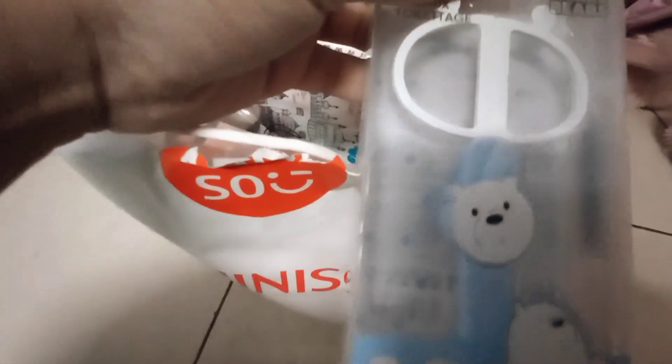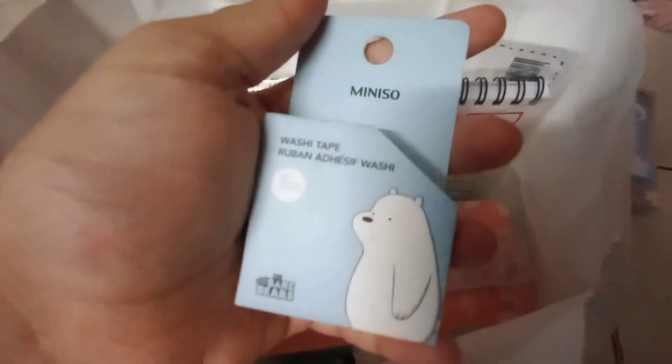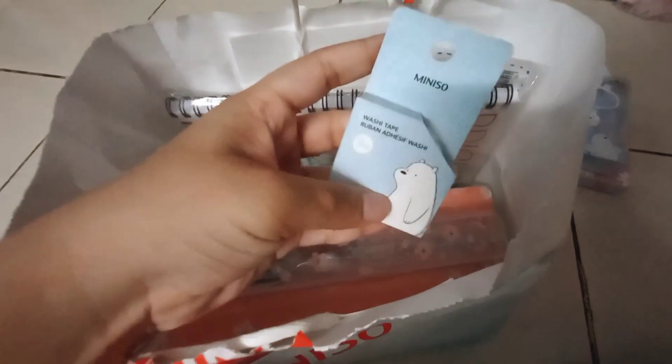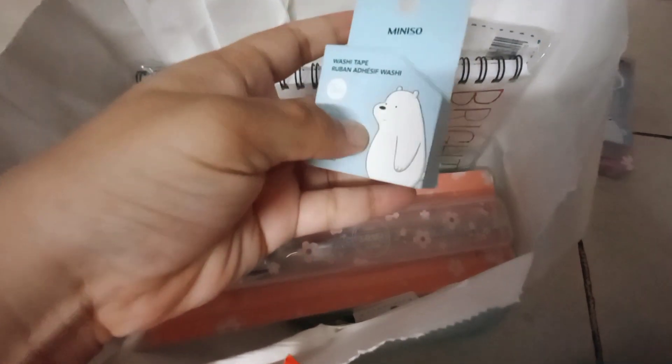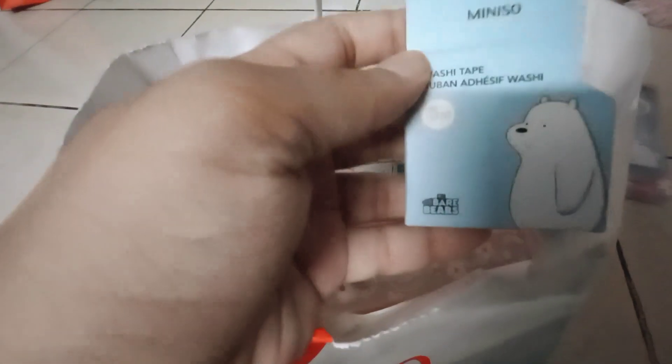Next up we have this Ice Bear scissor. I decided to get something really fun and cool that had Ice Bear on it, since We Bare Bears was one of my favorite shows. I also have this Ice Bear washi tape — it says 'Ice Bear' all over it, so whenever I stick it to paper it's going to say Ice Bear.